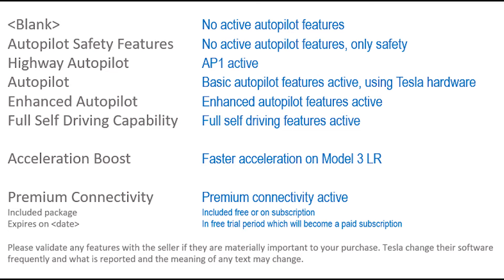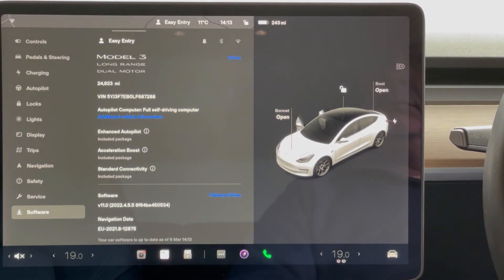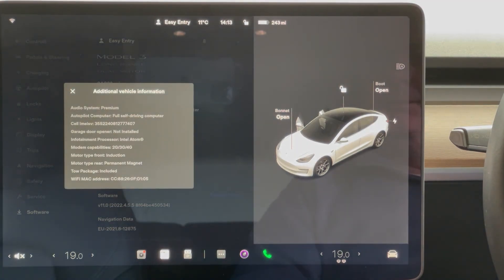When looking at these screens, do not confuse the full self-driving computer text with the full self-driving capability package. You are looking for the package to be included on the car.